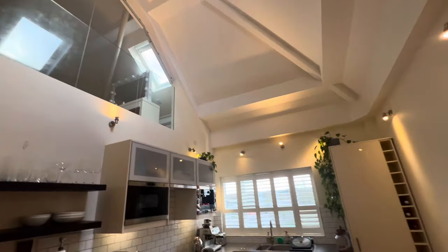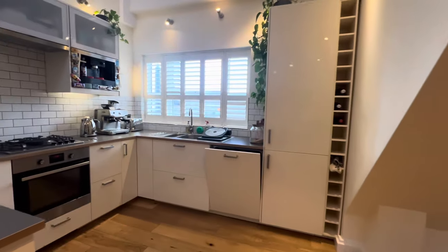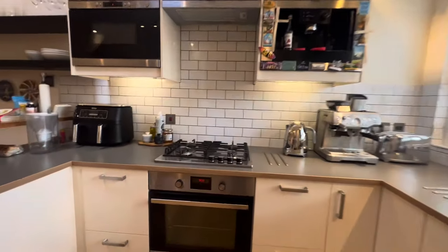You've got a beautiful glass balcony in the master bedroom overlooking this fantastic open space. So you've got the kitchen here with lots of built-in appliances.